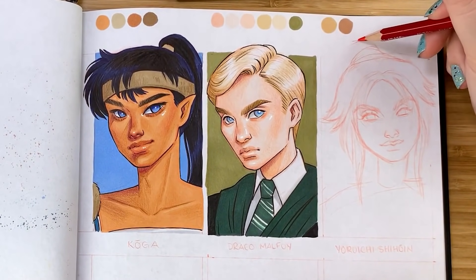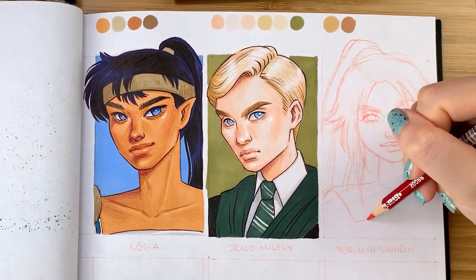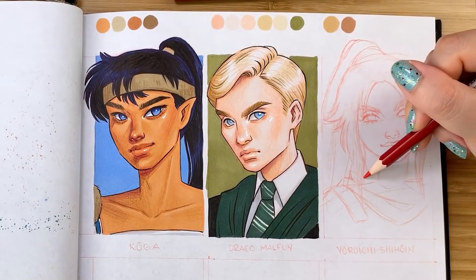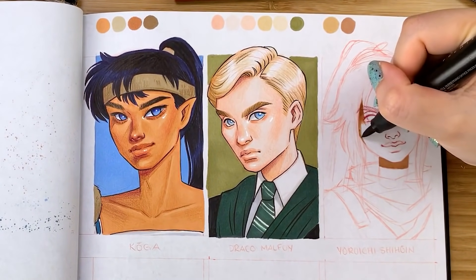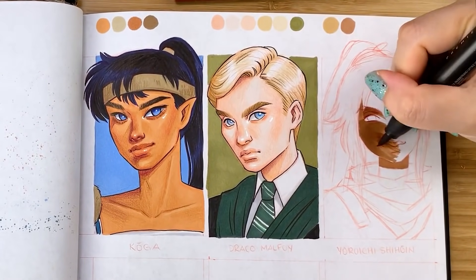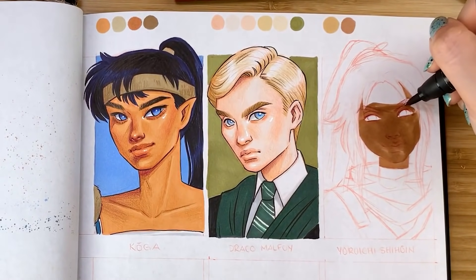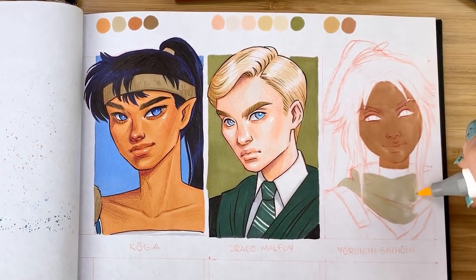Similar to InuYasha, Bleach was also a show I had enjoyed quite a lot in my high school years and decided to revisit during quarantine. I've been equally obsessed with it again — the Bleach universe is just so interesting and really creative. I especially love that even though this show has a huge cast of characters like many shonen animes, Bleach makes a particular point to really dive into the backstories and flashbacks of many of its characters even if they're not part of the main cast. It really expands the world and gives so much more depth.